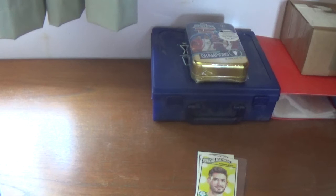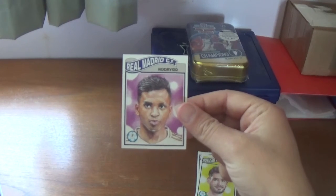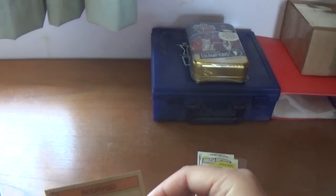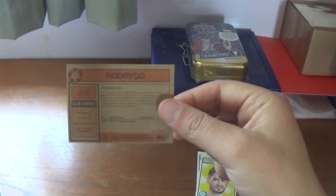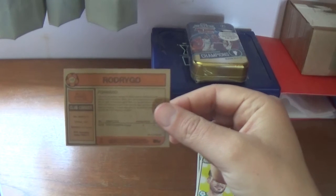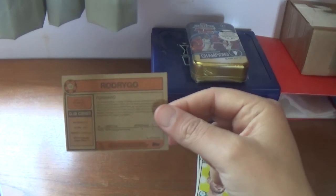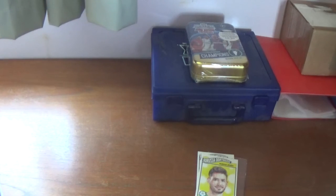And the final one for this particular week. Number 117 is the Brazilian forward from Real Madrid — the youngster Rodrigo. On the back, the number is 117, Rodrigo, and he's a forward. His statistics are from the 2019/20 season in the Champions League — four appearances. Let's take a look at the personal information. His height is 1.74 metres.